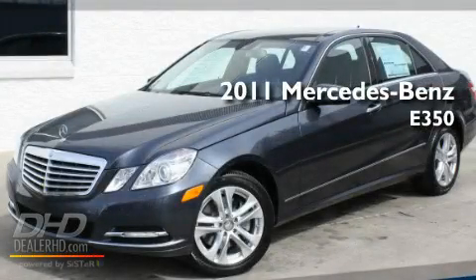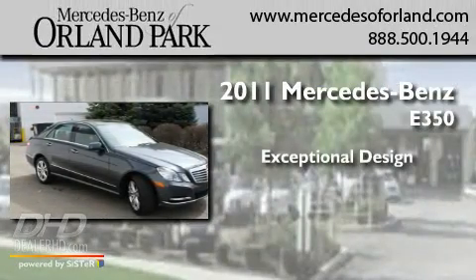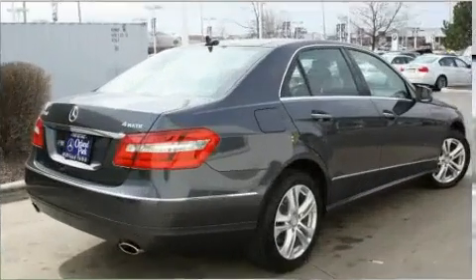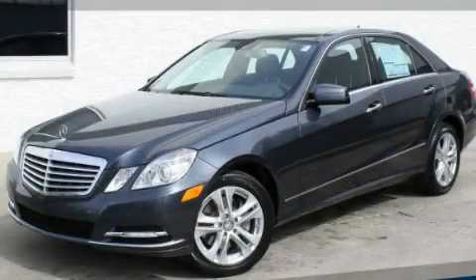This is a brand new 2011 Mercedes-Benz E350. Its top features include heated seats, a leather interior, and much more. Stop by today and test drive this automobile for yourself.